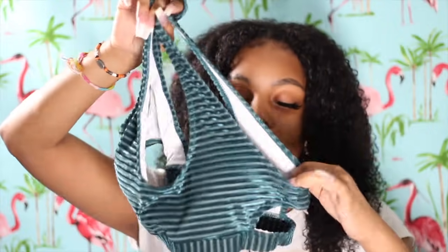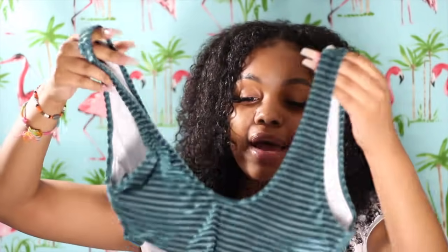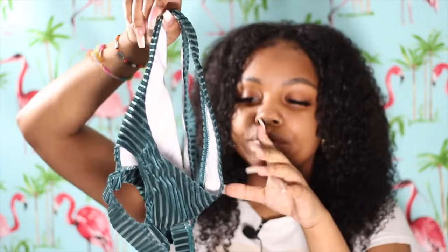I got everything in size medium — I don't wear extra small anymore. The top was the only item that ran big, and it's not big in the front, it's more so in the back — the straps kind of just hang. I don't have big boobs so I'm not sure how that goes, but these bathing suits are definitely little-boob friendly for my ladies with a little chest like me.